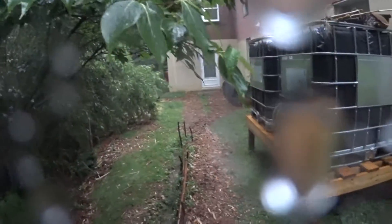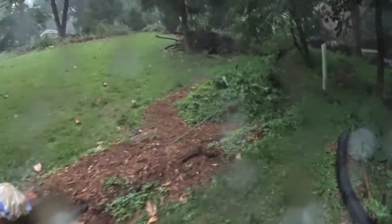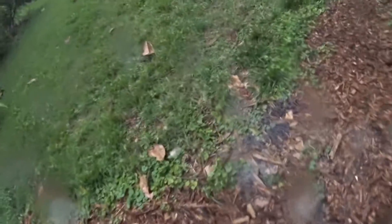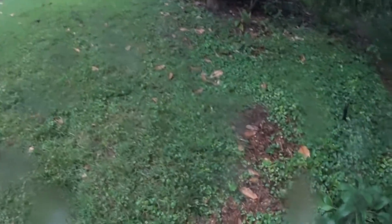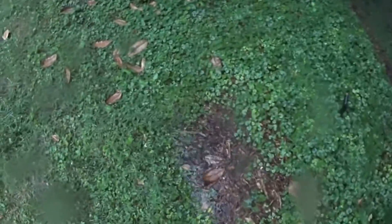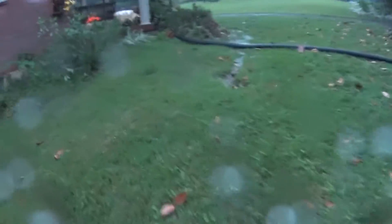Incredible amount of water. Water is settling on the back of the hill here. Water is settling in the swales and down the hill. It's coming down so quick.